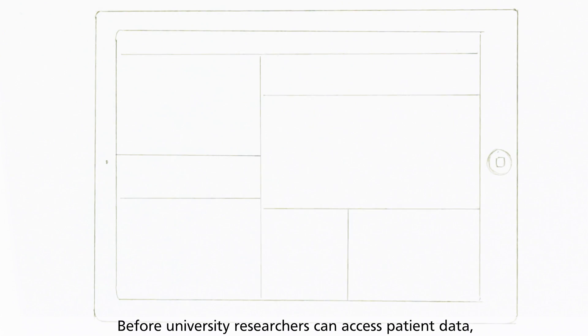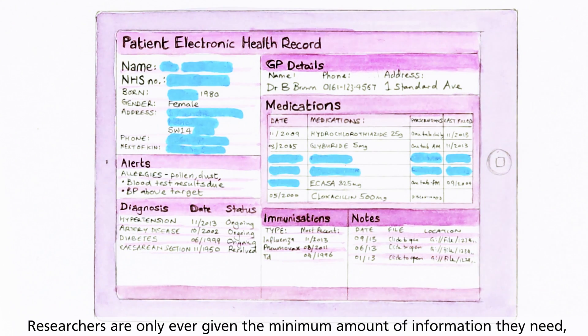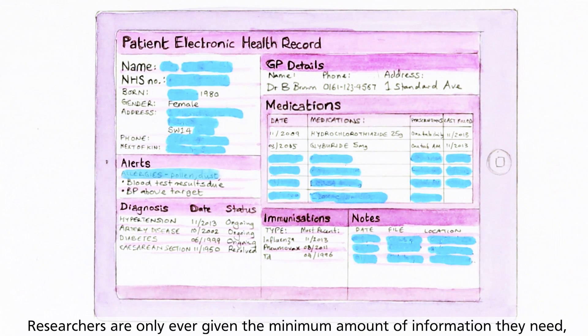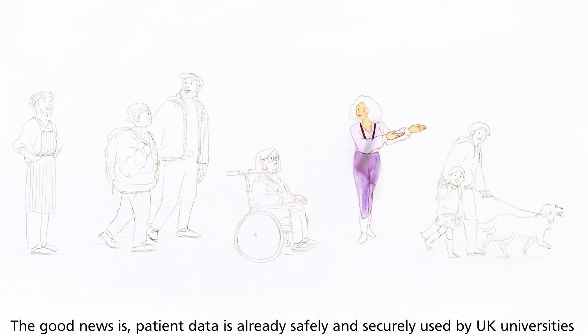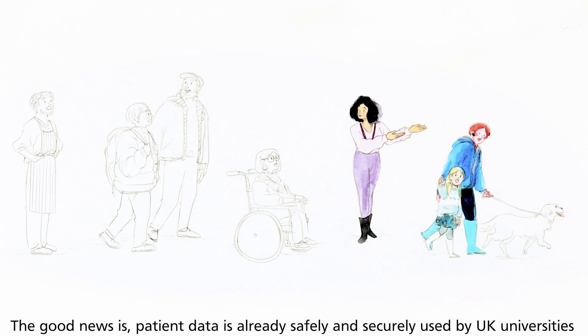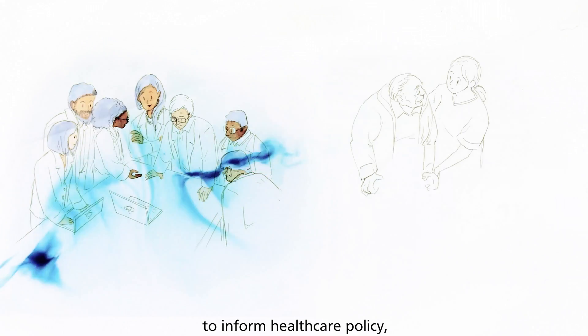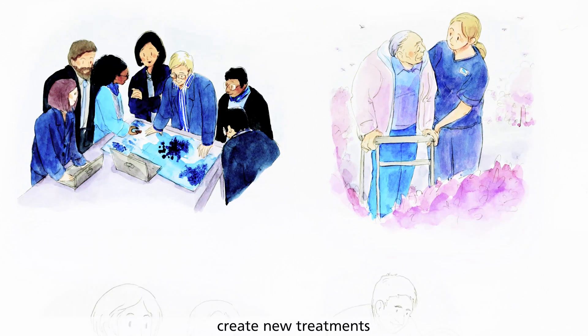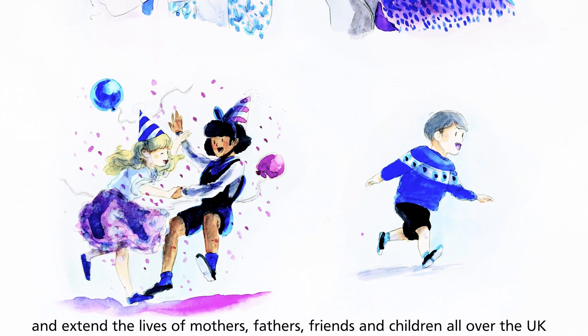Before university researchers can access patient data, name, date of birth and address are removed. Researchers are only ever given the minimum amount of information they need to do their work. The good news is, patient data is already safely and securely used by UK universities to inform healthcare policy, create new treatments and extend the lives of mothers, fathers, friends and children all over the UK.